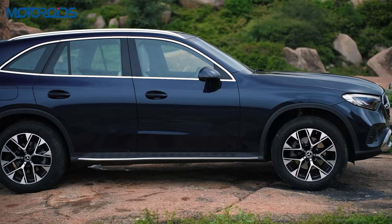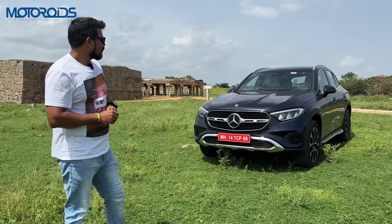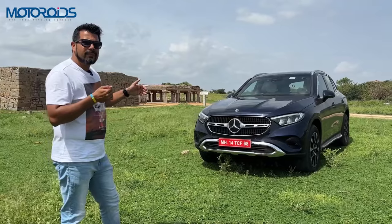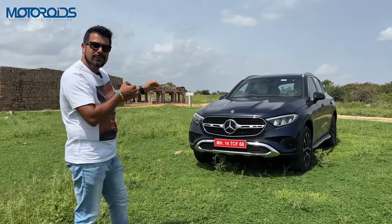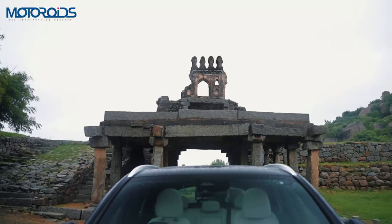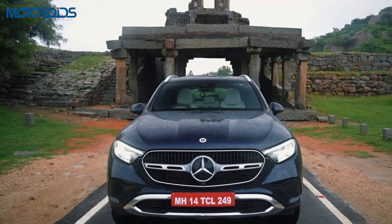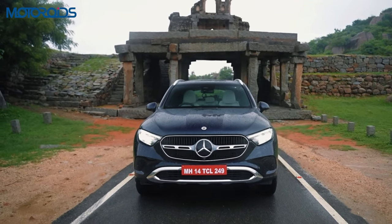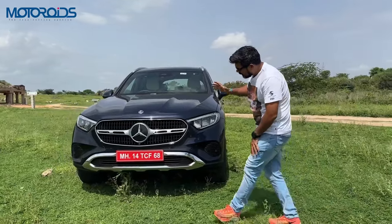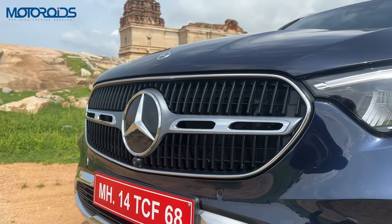It's 60mm longer and in its class it's now one of the longest cars, along with the X3. It has also grown in its wheelbase by 15mm, making it the longest wheelbase in its class, and it has really liberated a lot of cabin space. All of that has made it grow in size and now it looks properly a big SUV with a lot of space inside.